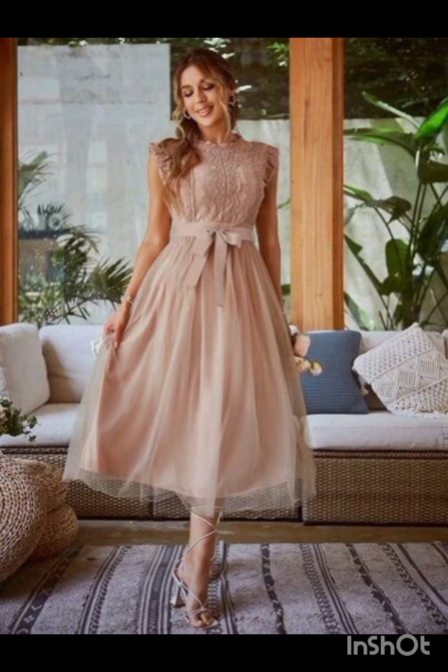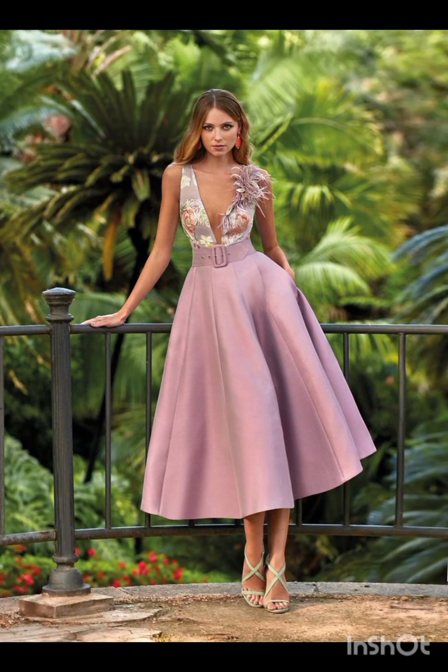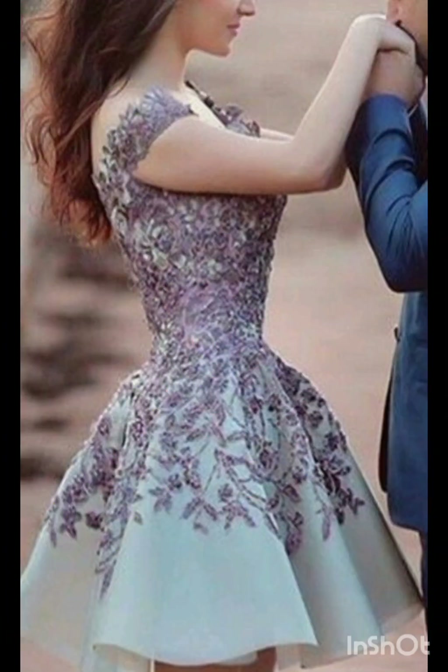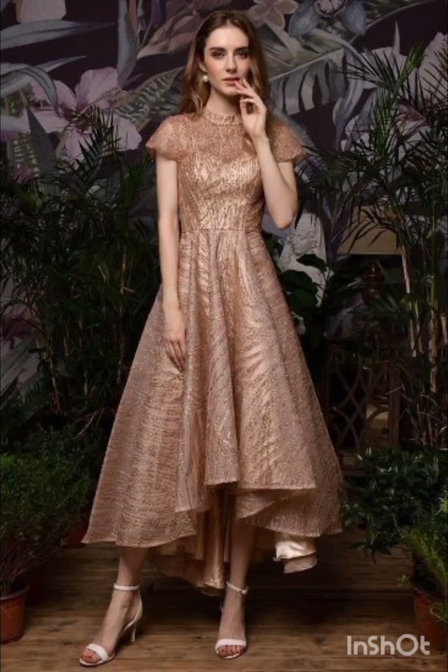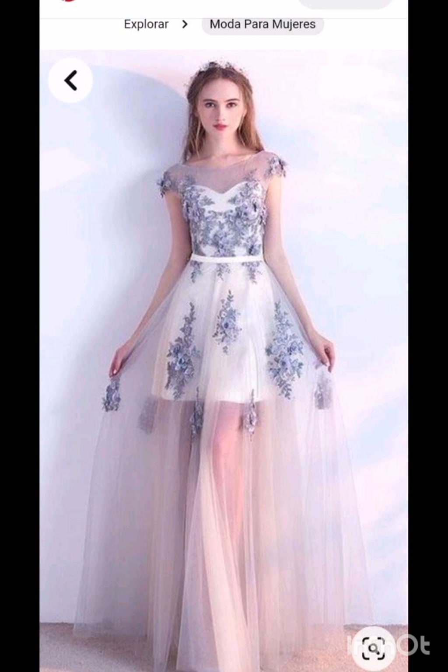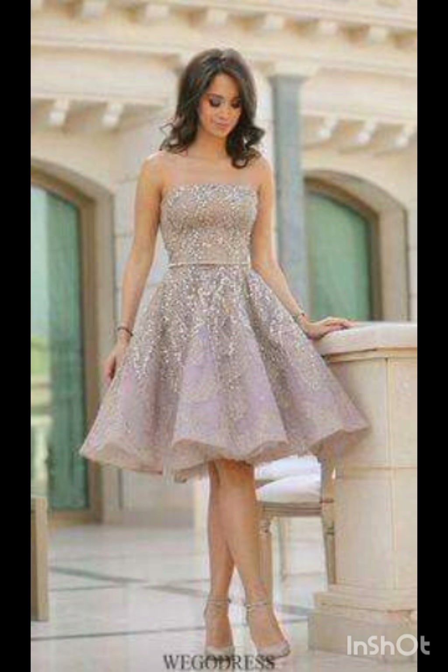With the western twist, consider a sophisticated bodycon dress with subtle western inspired details. Opt for a knee length or midi bodycon dress in an elegant fabric like lace or crepe. For less detailing, choose a bodycon dress with perhaps a western inspired pattern — this adds a touch of femininity and refinement to the overall look.